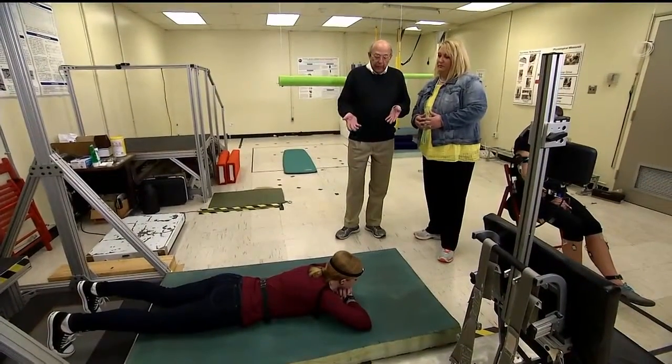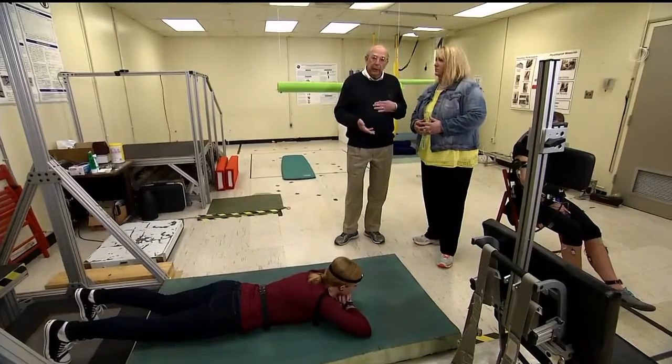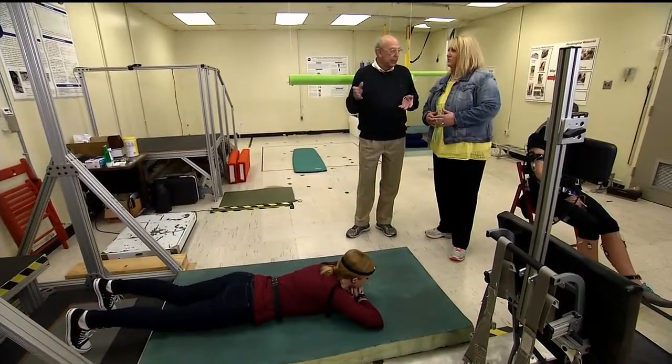Quite frankly, crew members are not terribly stable on their feet. Jack Schmidt had a few problems — we saw several times on the moon flights where crew members fell down. We're actually preparing for that by measuring recovery from a fall: we simulate a person that has fallen down and ask them to stand up.